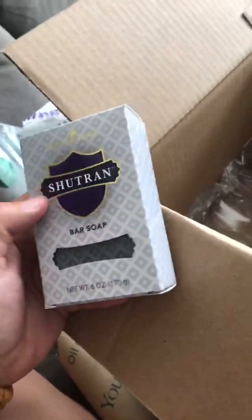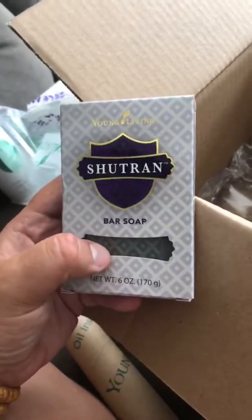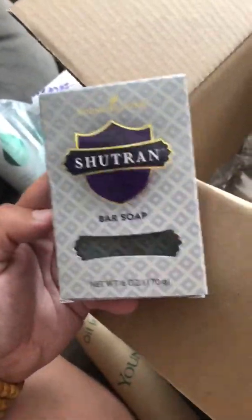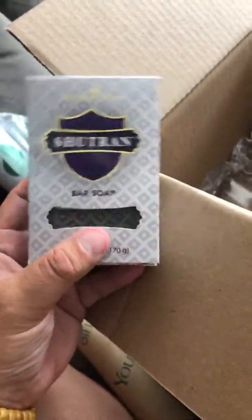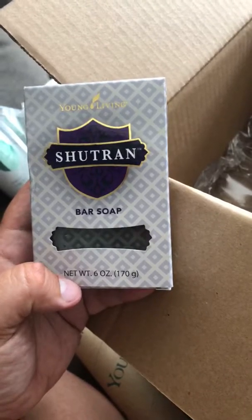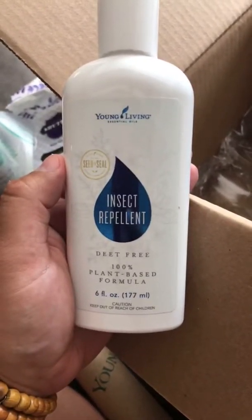I got another bar of our favorite bar soap, which is Shutran bar soap. My husband uses this and loves it — it's a giant bar. I love the way it smells too. This bar particularly tends to last us a really long time, so it's really worth it financially since we both use it.